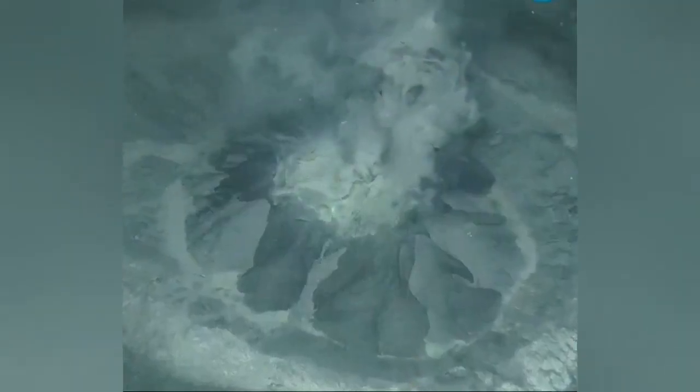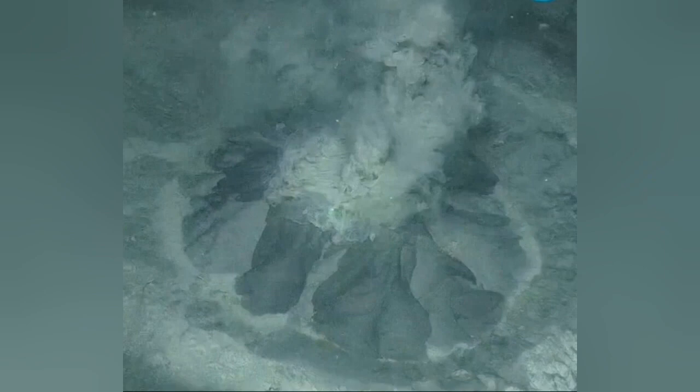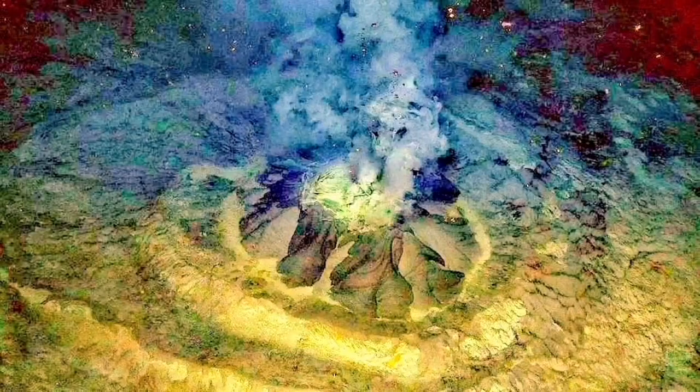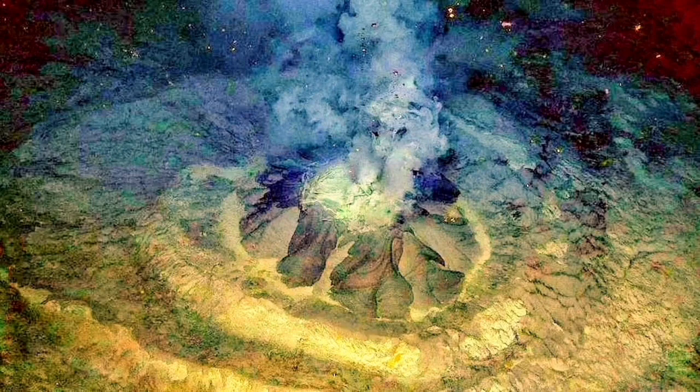Mud volcanoes are usually associated with accretionary wedges when there is a subduction of an oceanic plate under the continental plate. This setting is very strange, although when we look at what is going on at depth through the seismic and through the geophysical evidence, we will see that.